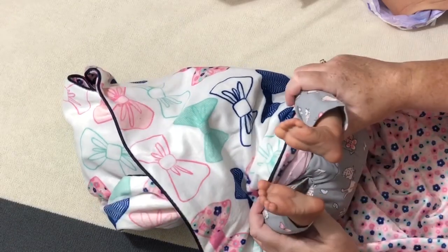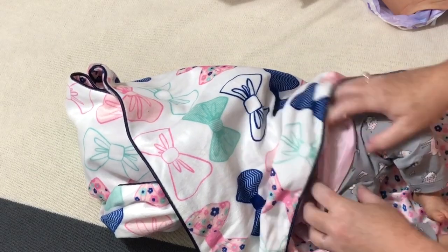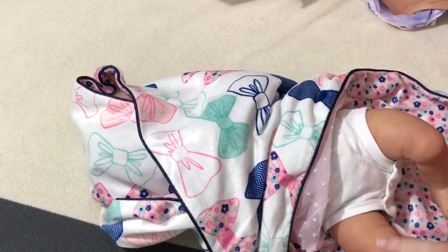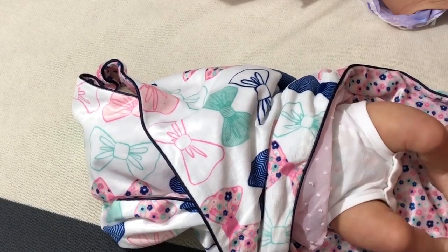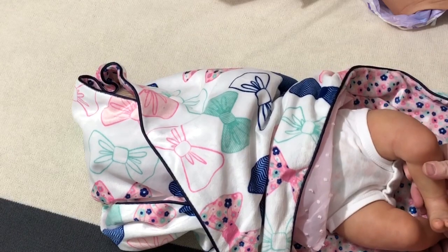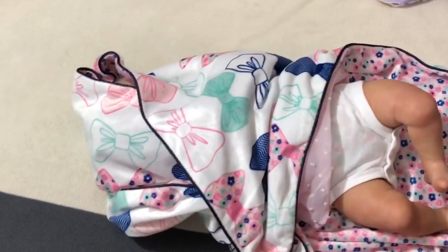Her feet are nice. Very sweet. Should we take her pants off so you can see her little legs? Oh my goodness. This is a sculpt by Laura Lee Eagles. And here is your next clue — I've had this sculpt in my collection before, and I let it go. And I kind of regretted letting it go.